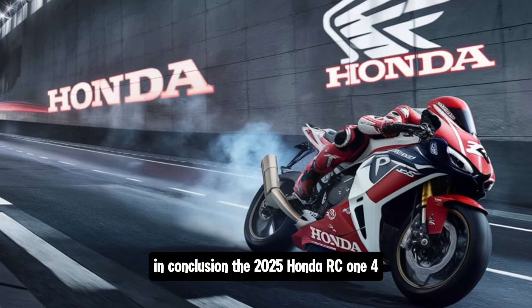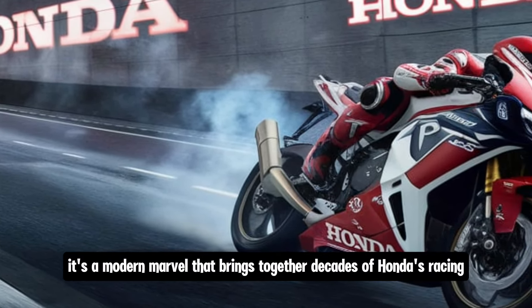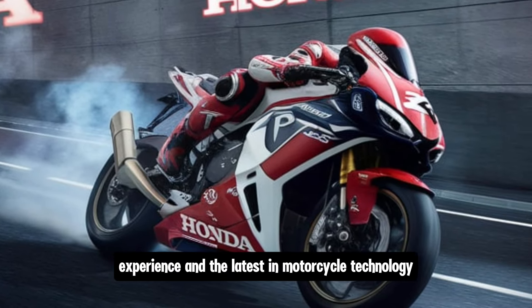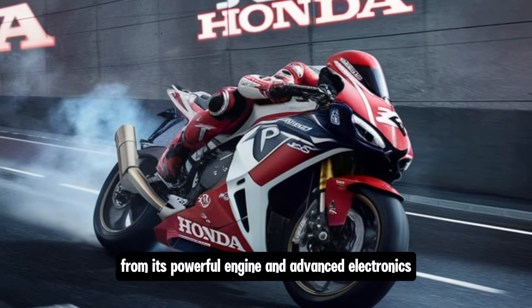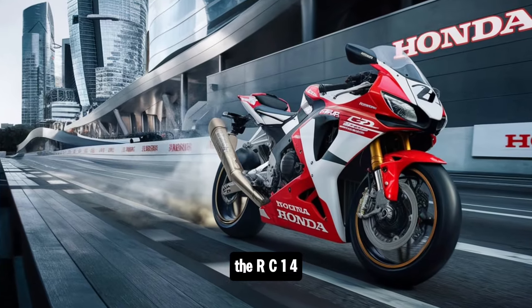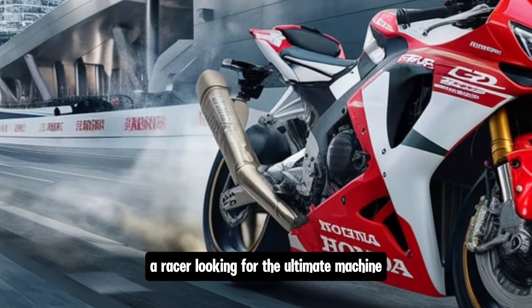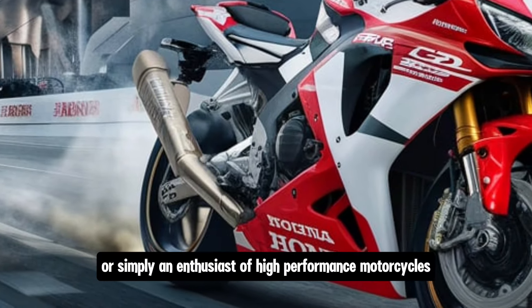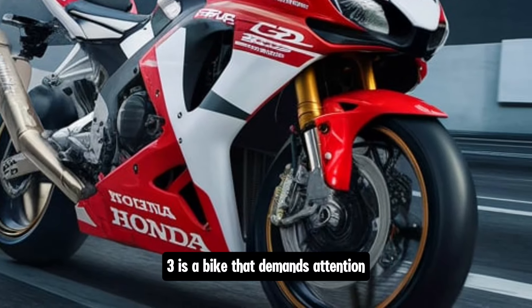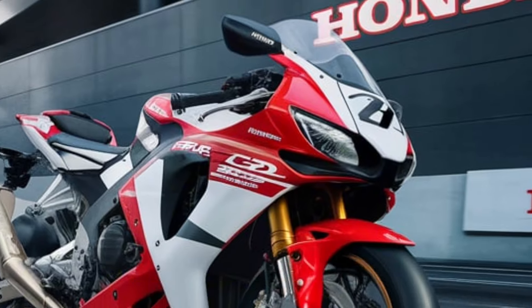In conclusion, the 2025 Honda RC143 GP race bike is more than just a nod to the past — it's a modern marvel that brings together decades of Honda's racing experience and the latest in motorcycle technology. From its powerful engine and advanced electronics to its aerodynamic design and lightweight construction, the RC143 is built for one thing: winning. Whether you're a die-hard Honda fan, a racer seeking the ultimate machine, or simply an enthusiast of high-performance motorcycles, the RC143 demands attention.